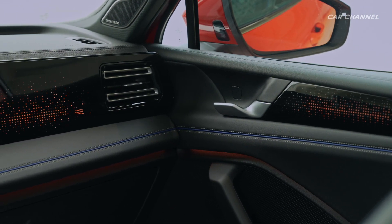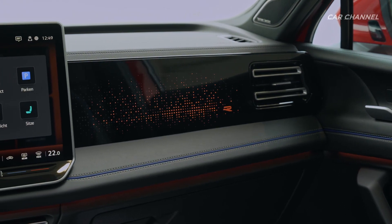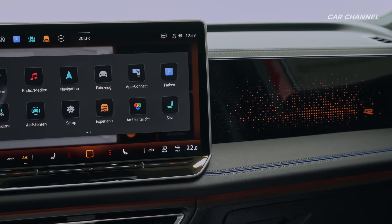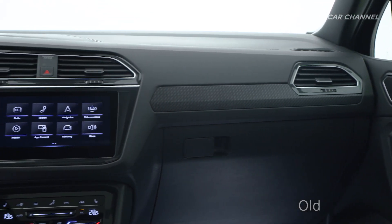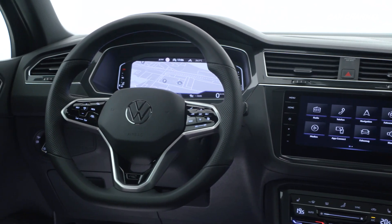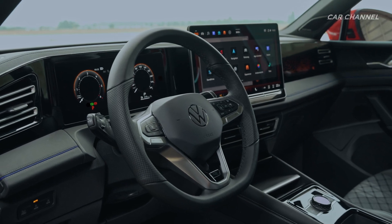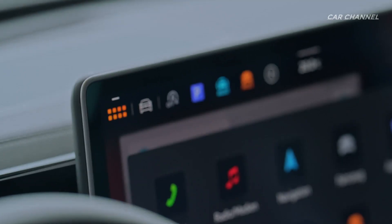The modules include the new digital cockpit with digital instruments featuring anti-reflective coating in tablet landscape format, an infotainment screen measuring up to 38 centimeters with an entirely new menu structure and graphics, a new head-up display projecting onto the windscreen, and a new multifunction driving experience switch with integrated OLED display. This new rotary control with its own mini screen can be used to control the driving profile, radio volume, or background lighting colors.